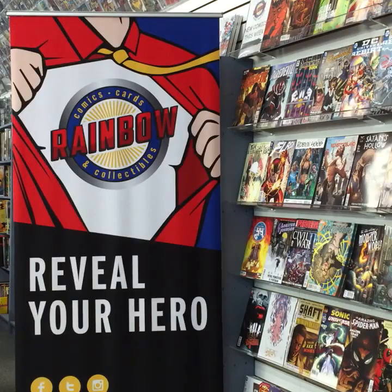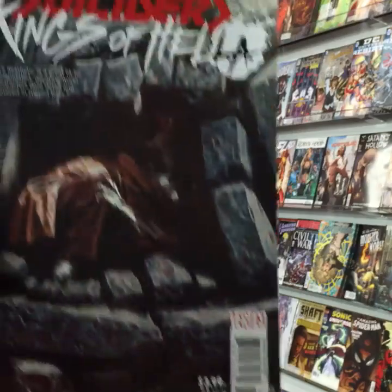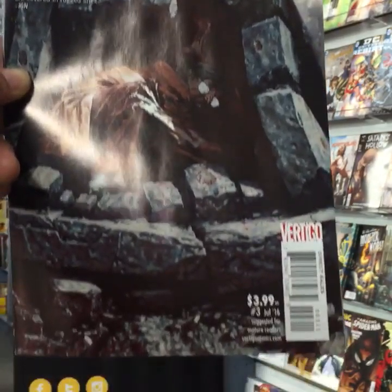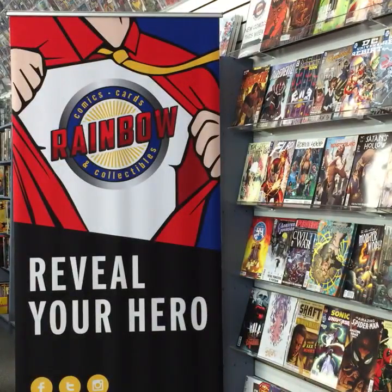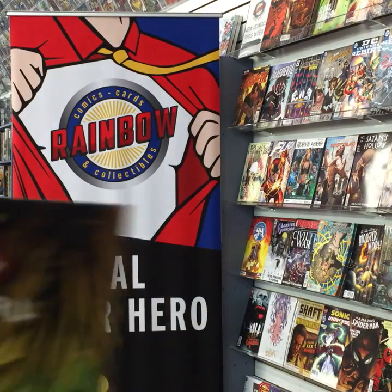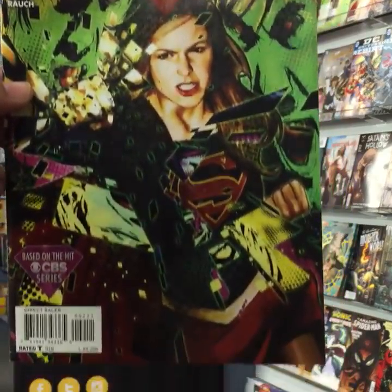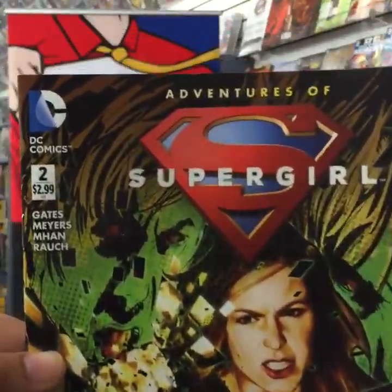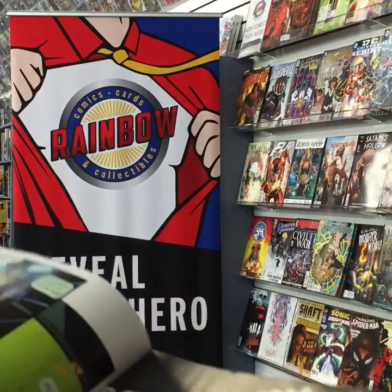One of my favorite comics — Suiciders: Kings of Hell A issue three. It's been my pick before and I'll definitely be reading that one this week. Adventures of Supergirl issue two — based on the CBS/CW series — my girls will definitely be reading this one. It's $2.99.